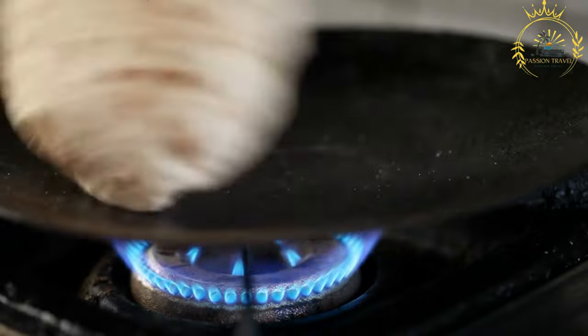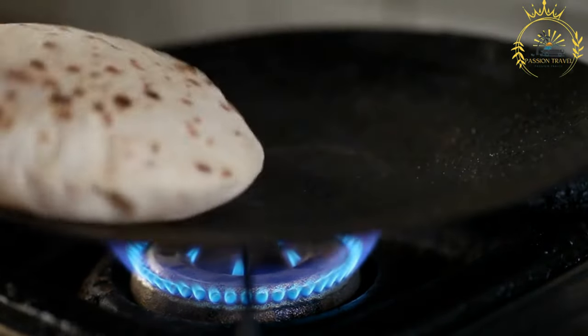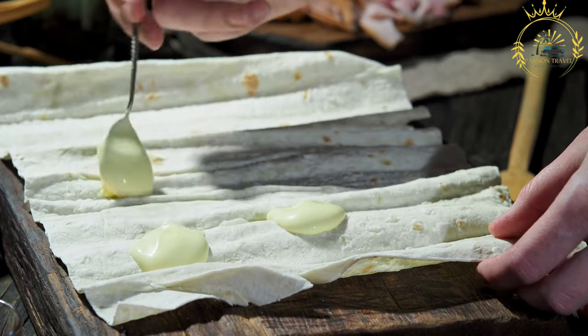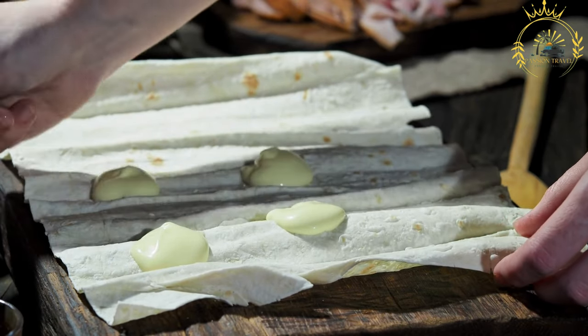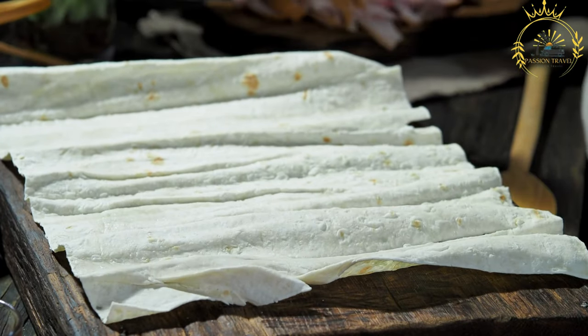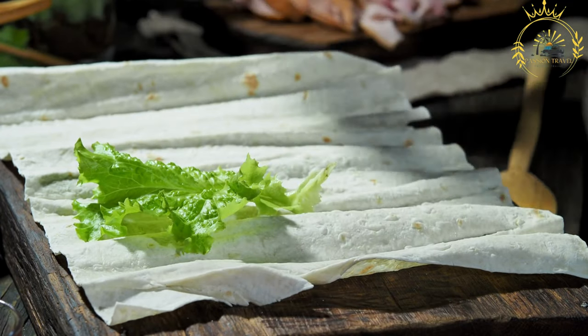Steps: A chapati is usually prepared first by rolling out the dough, cooking it on a hot griddle, and setting it aside. Eggs are then scrambled with seasonings until cooked to perfection. The cooked chapati is spread out, the scrambled eggs placed on top, and sliced tomatoes, onions, and other vegetables are added. The chapati is then carefully rolled around the filling, creating a wrap-like structure.